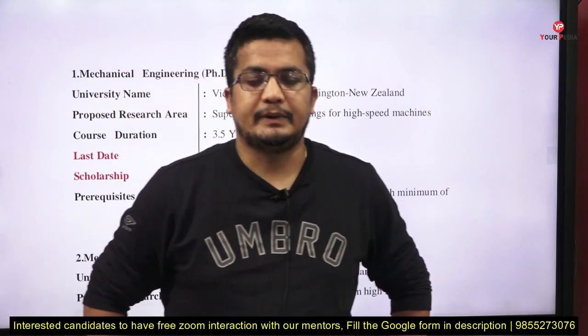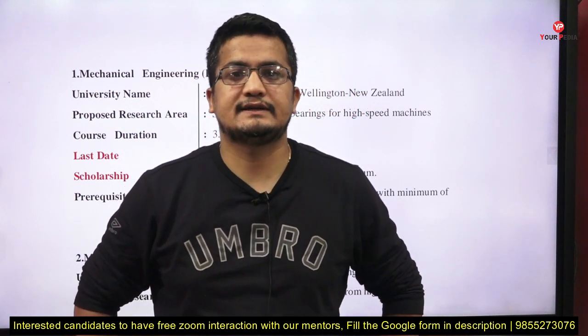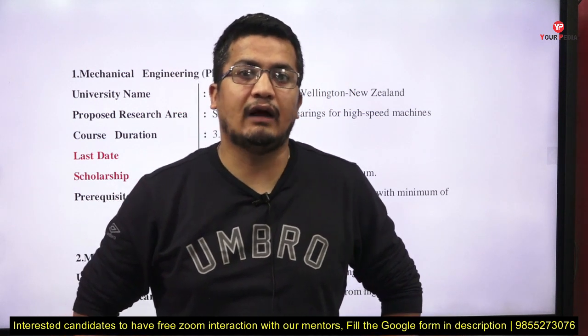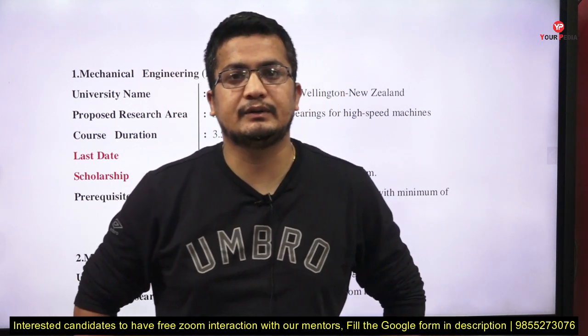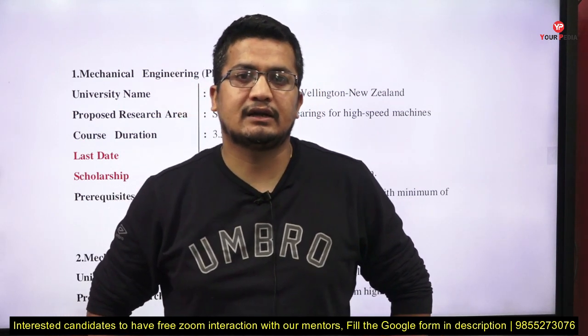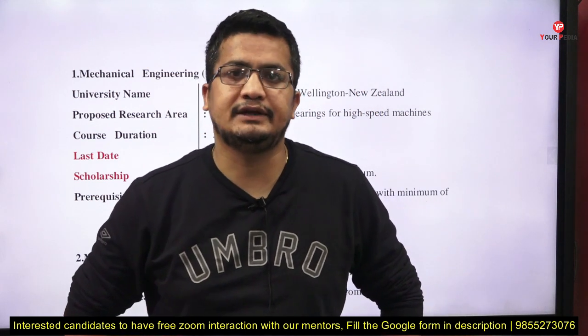Hello everyone, welcome to YourPedia Education and YourPedia Global. This is our weekly newsletter series update. Every week we come here with a curated list of prestigious PhD positions which are currently available at international universities at the global stage.